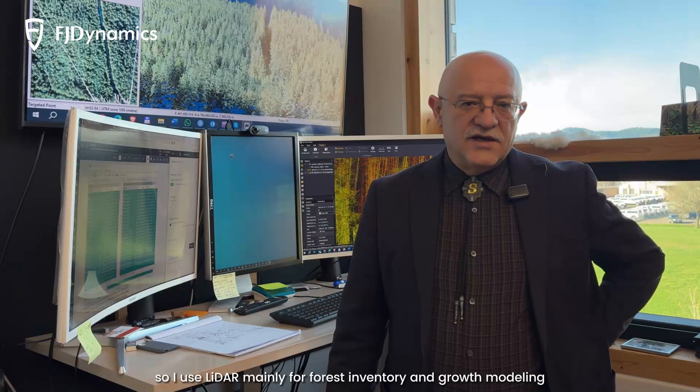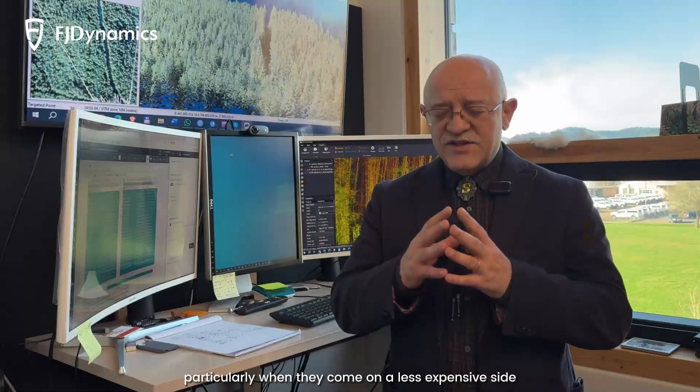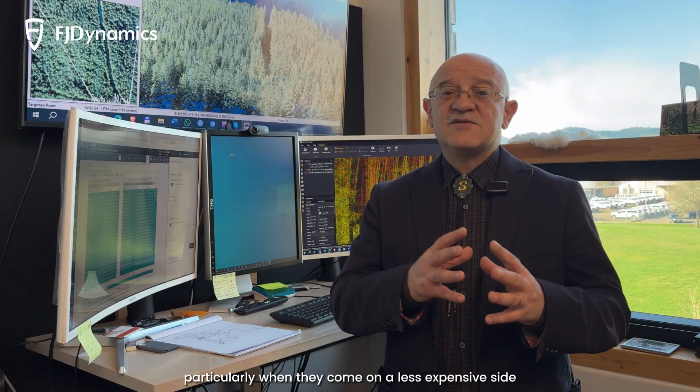I am a biometrician and research optimization by trade, so I use LiDAR mainly for forest inventory and growth modeling. LiDAR really serves both purposes very well, particularly when it comes on the less expensive side.